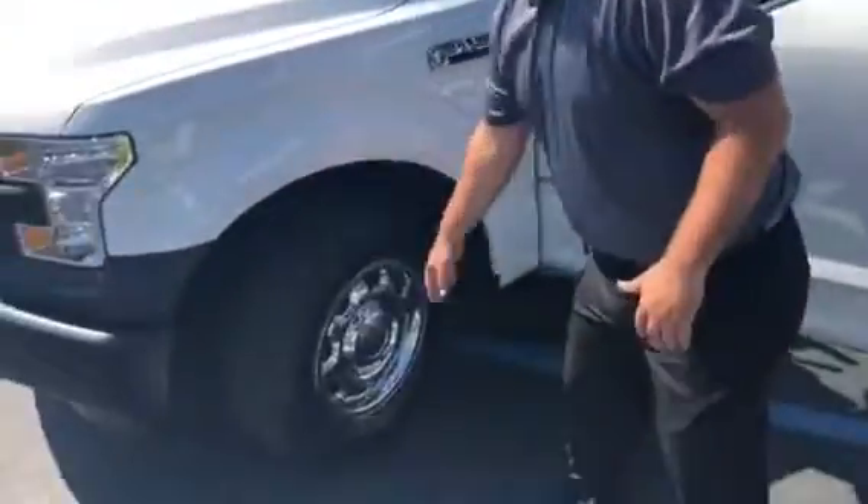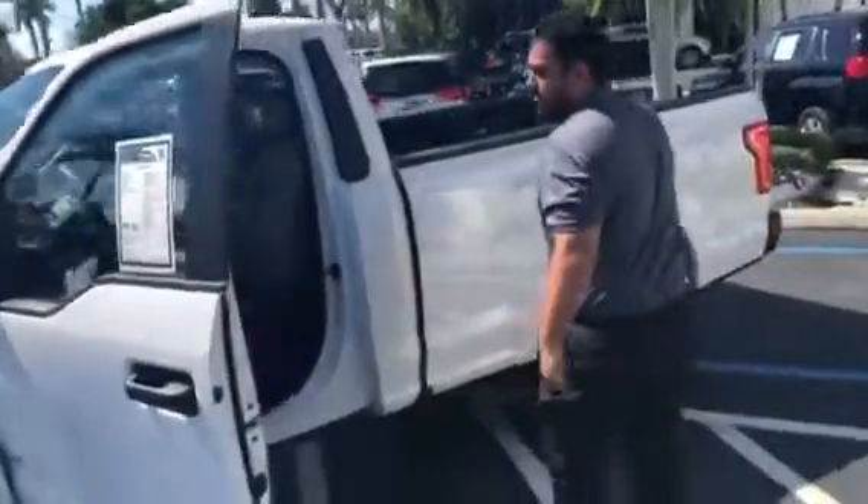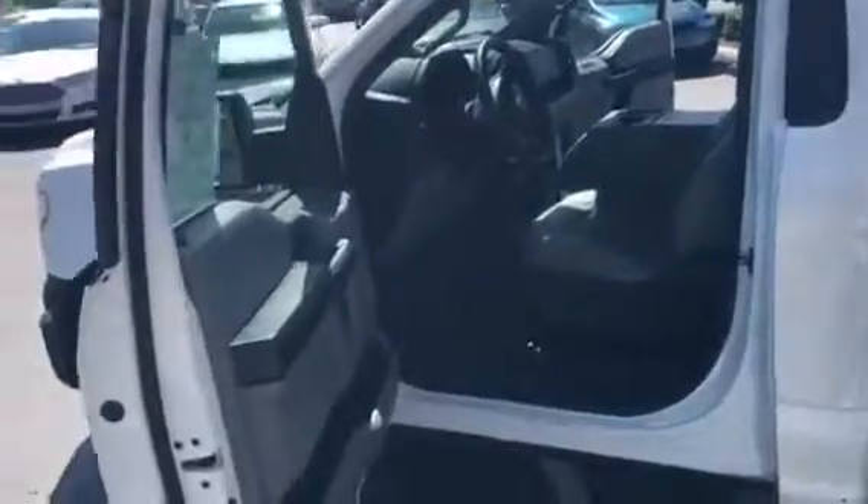Beautiful tires all the way around, practically new, nice clean rims. Come inside here, a beautiful, well taken care of work truck, nice vinyl floors, vinyl seats, very easy to maintain, very clean.